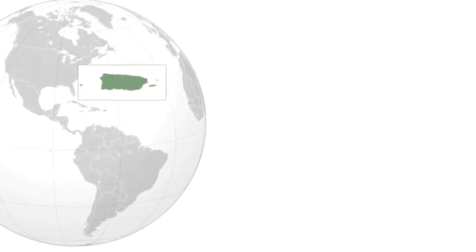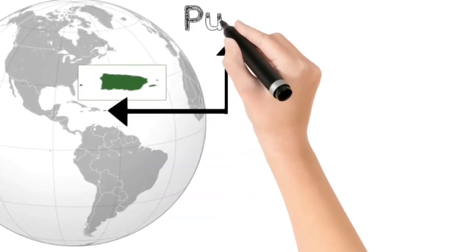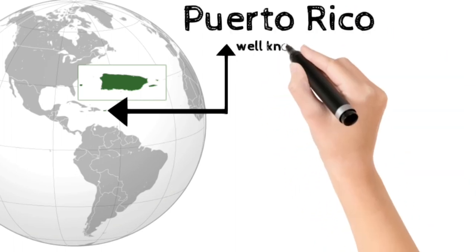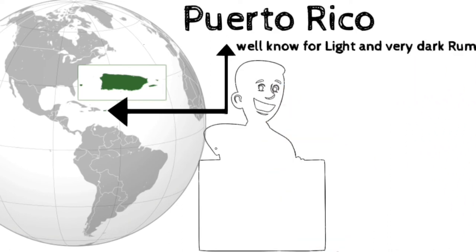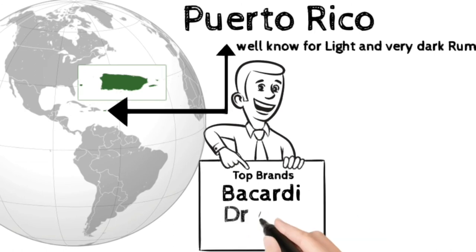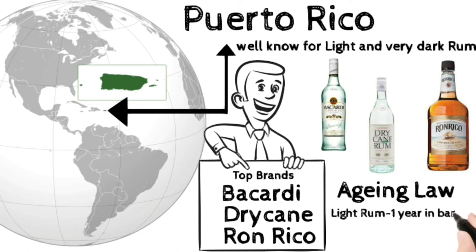Puerto Rico is an archipelago among the Greater Antilles, located between the Dominican Republic and the U.S. Virgin Islands. Puerto Rico is well known for light and very dark rums. Most rums are made by the patent still distillation method. Top rum brands are Bacardi, Dry Cane, and Ron Rico. By law, all Puerto Rico rums must be aged a minimum of one year, and dark rums must be aged three years in oak casks.